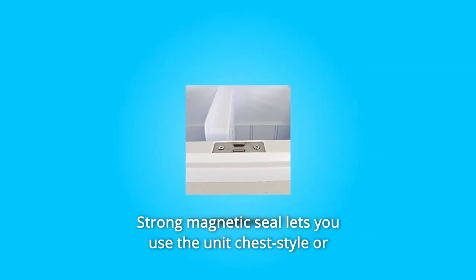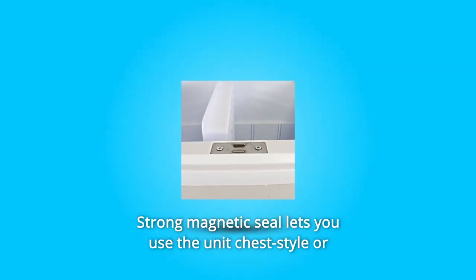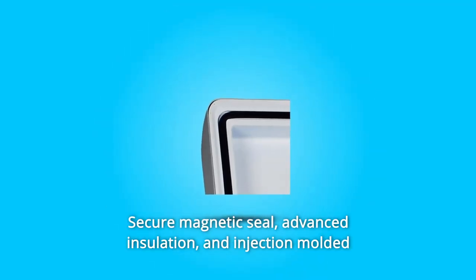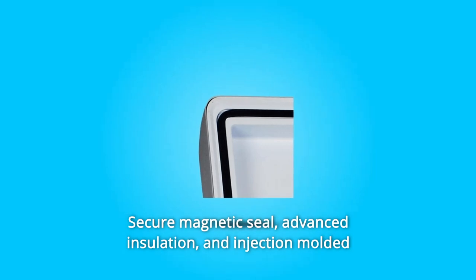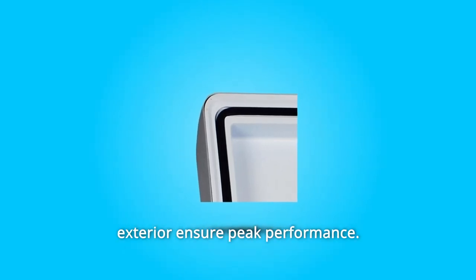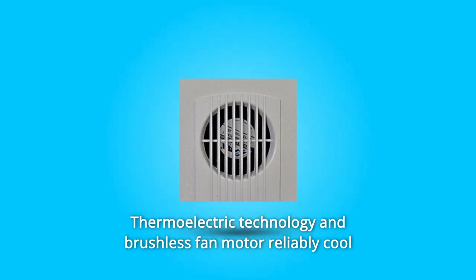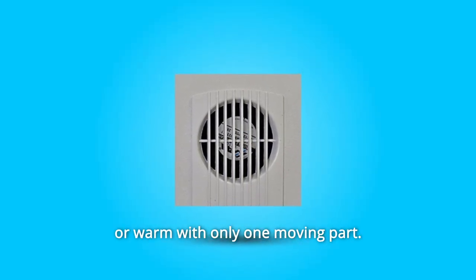Number 3: A strong magnetic seal lets you use the unit chest-style or upright as a portable mini-fridge. Number 4: A secure magnetic seal, advanced insulation, and injection-molded exterior ensure peak performance. Number 5: Thermoelectric technology and a brushless fan motor reliably cool or warm with only one moving part.